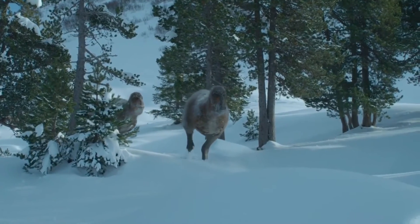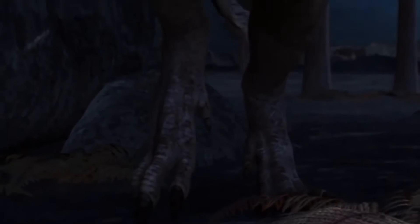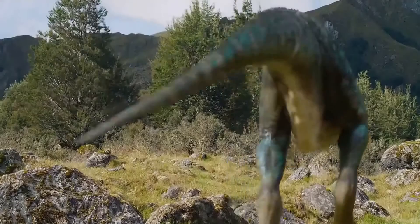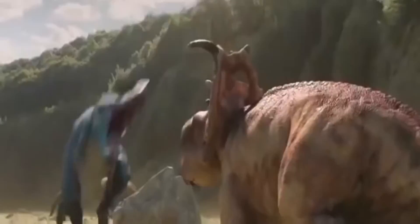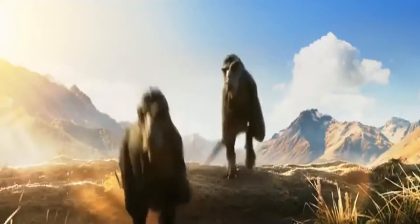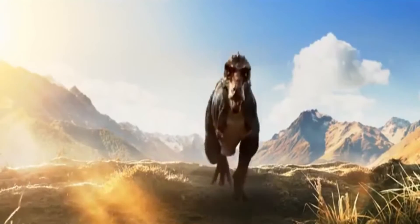Nanuqsaurus's most recent pop culture feature was in the 2022-2023 nature documentary Prehistoric Planet, where the animal was hunting Pachyrhinosaurus and ornithomimids. Additionally, Nanuqsaurus was also featured in the 2011 documentary film March of the Dinosaurs, where it was incorrectly labeled as Gorgosaurus. It was also featured in the 2013 movie Walking with Dinosaurs, where it played an antagonistic role, but again was incorrectly labeled as Gorgosaurus. This error was later rectified in a 2014 documentary based off the movie called Walking with Dinosaurs: Prehistoric Planet 3D, where the animal was correctly identified as Nanuqsaurus.